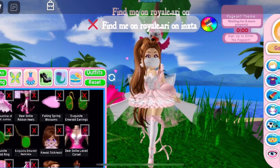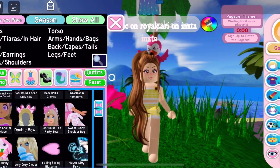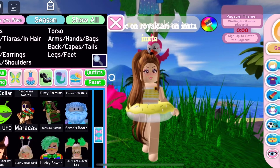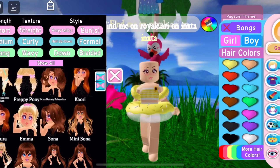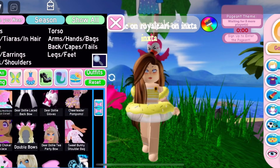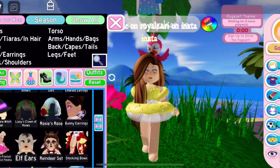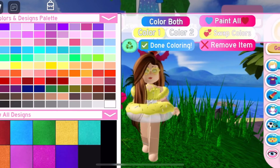For the first outfit you're gonna be needing both the donut floaties, the enchanted heirloom corset, and the translucent white glasses tennis visor — which is optional because it's from the wheel — the cherry blossom sandals and the dear dolly heels. That's all you need for this outfit.